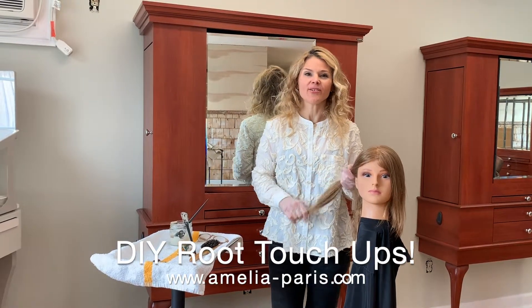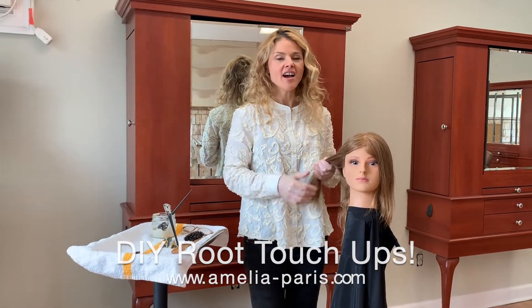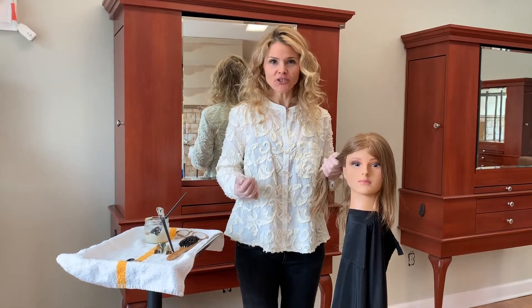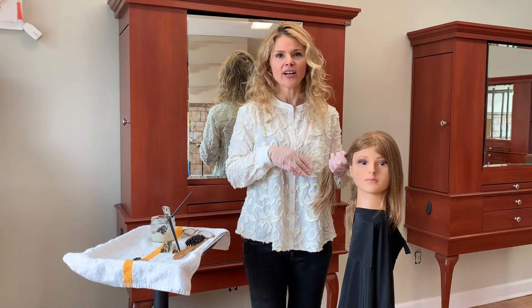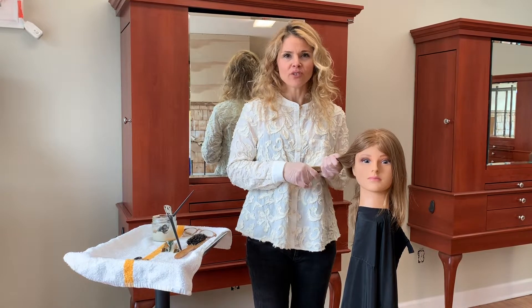Hi, my name is Christine Delonso. I am the owner and operator of Amelia Paris Salon. I am here today to teach you how to apply your own hair color. As a professional, I do not recommend that you do this yourself.